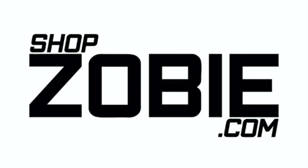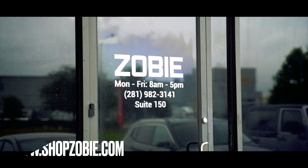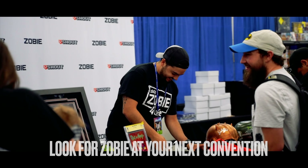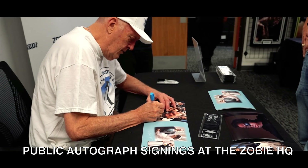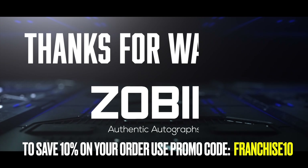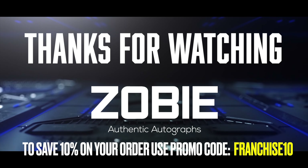Today I'm opening up a $750 ultra high roller Toy USA Funko Pop mystery box. Before we get into this, this video is brought to you by ShopZobie.com, your number one source for authentic celebrity autographs.